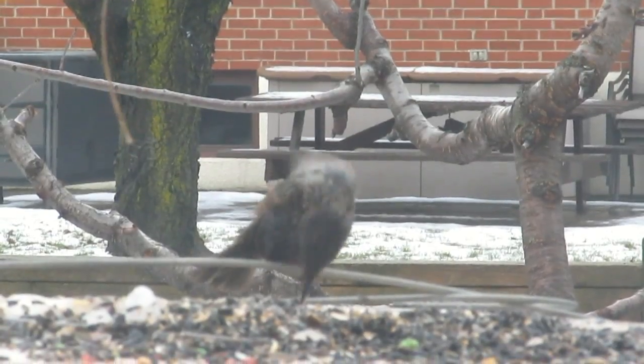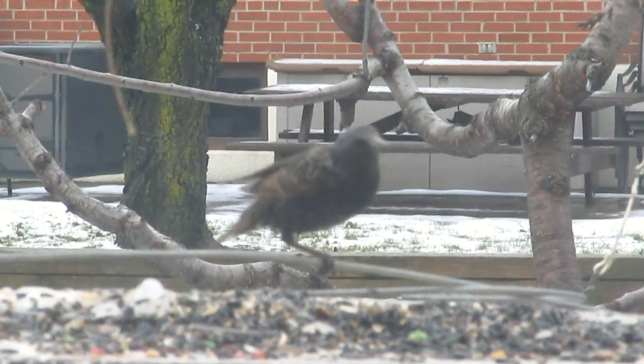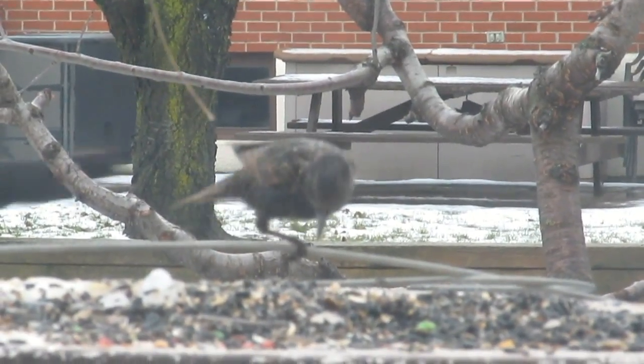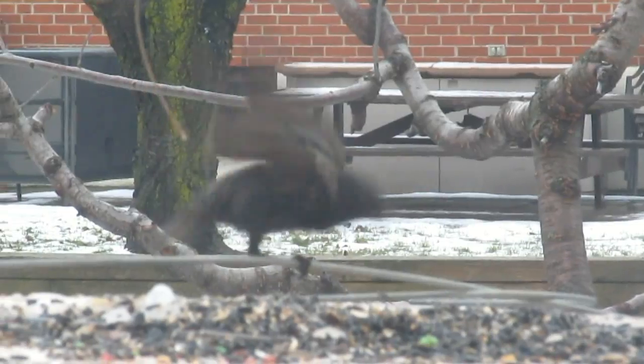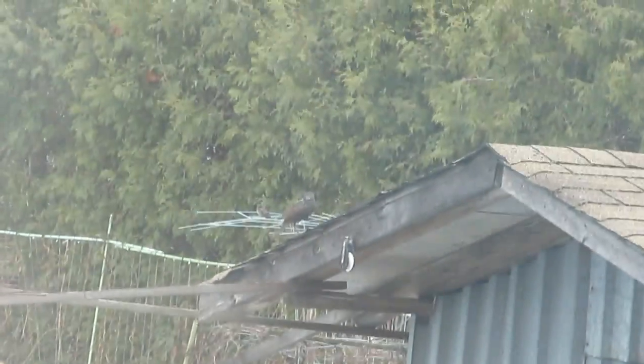It was windy — he was standing on a stick and a little bit of wind, and you need two legs to really be able to balance when you get the thrust of wind. Oh, he flew off, just going to the shed over here. There we go, he's on the corner of that shed.